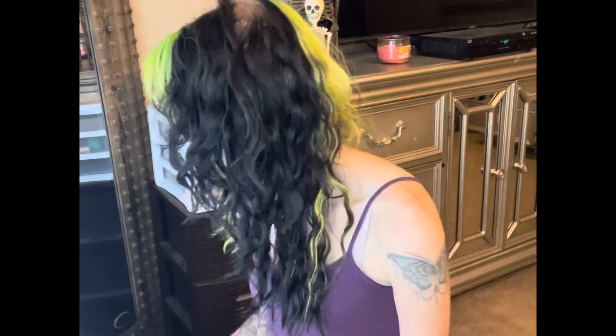Hi guys, welcome to my channel. My name is Katie and today we're going to be unboxing the Ipsy Glam Bag Plus for November 2021.